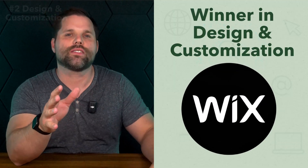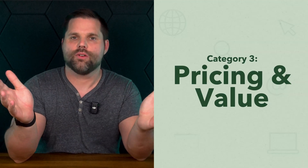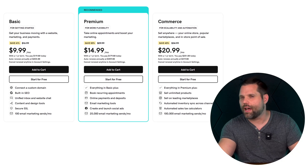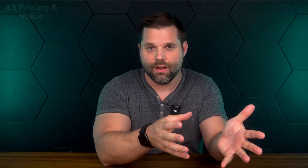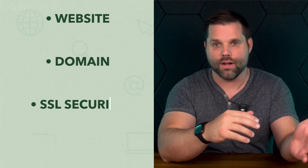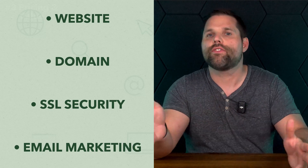Design is one thing, but how much does all the customization actually cost? Both platforms love to flash low monthly prices, but once you start digging in, those numbers really shift depending on what features you actually need. GoDaddy plans start at around $10 per month, and even their e-commerce plan is pretty affordable. You get a website, a domain free for the first year, SSL security, and email marketing tools — pretty much everything a small business needs, bundled into one plan. But features like appointment bookings, advanced SEO tools, or full store customization are limited unless you go with the more expensive tiers.